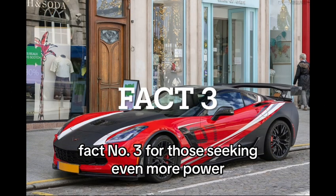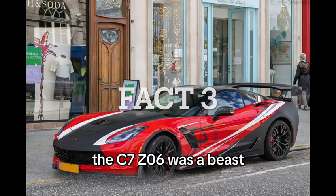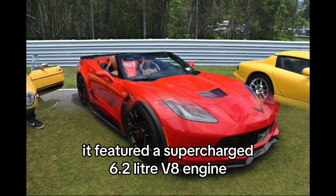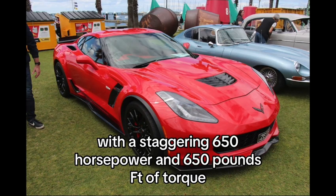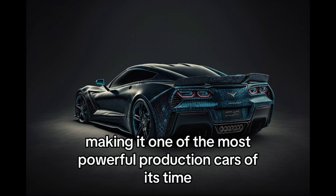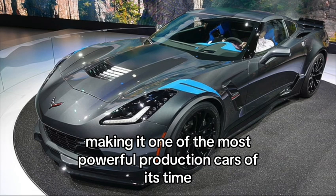Fact number 3: For those seeking even more power, the C7 Z06 was a beast. It featured a supercharged 6.2-liter V8 engine with a staggering 650 horsepower and 650 pounds-ft of torque, making it one of the most powerful production cars of its time.